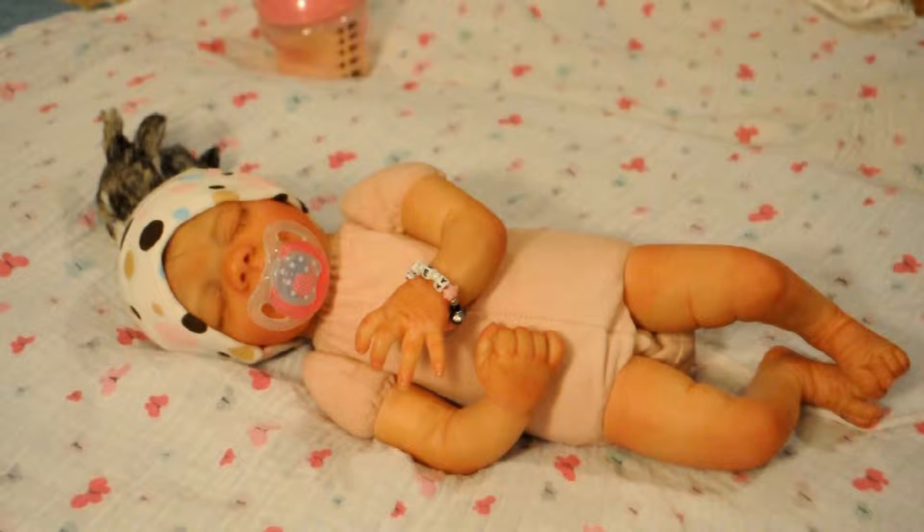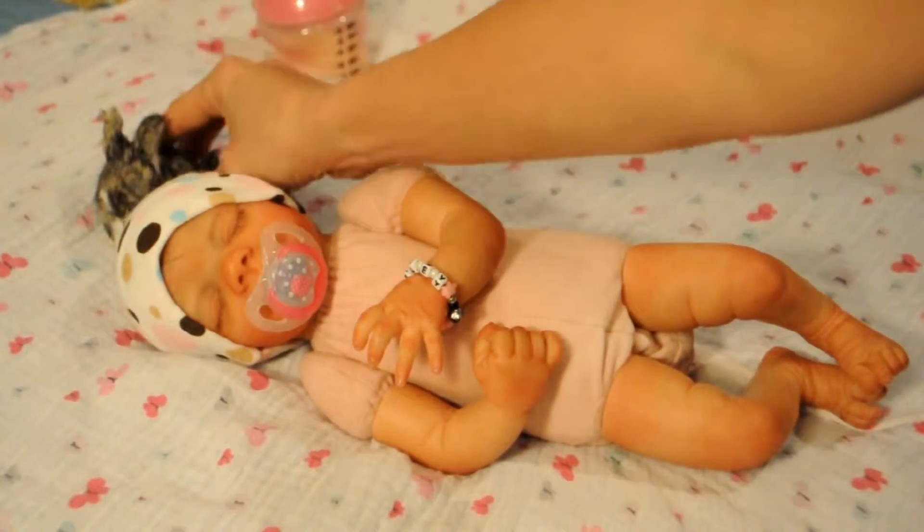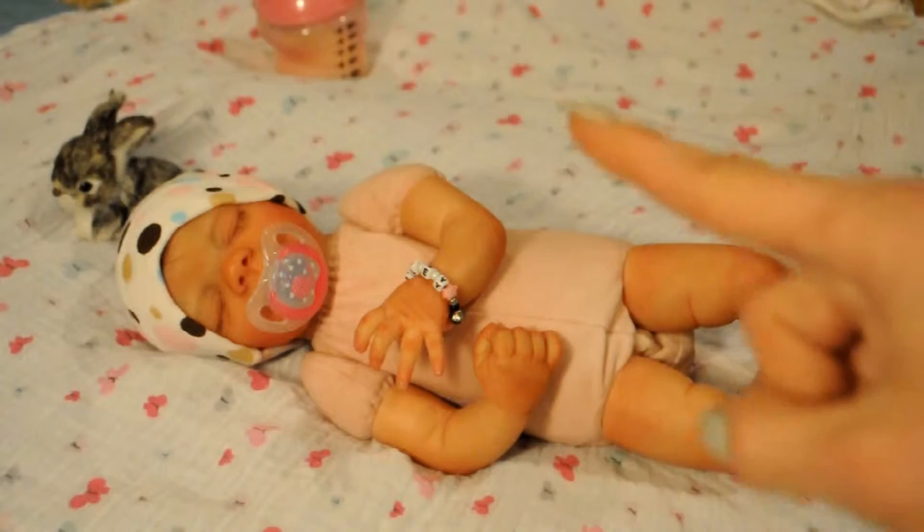Hi guys, welcome back to my channel. Today we have a little naked baby, and the reason for that is I finally finished her hair. I figured I would do a small video dressing her up in a cute little outfit. I'm hoping it fits — it might be a little big, but that's okay. Everything fits Paisley big. And as you can see — there's Easton! I told you guys that little bunny follows me everywhere.